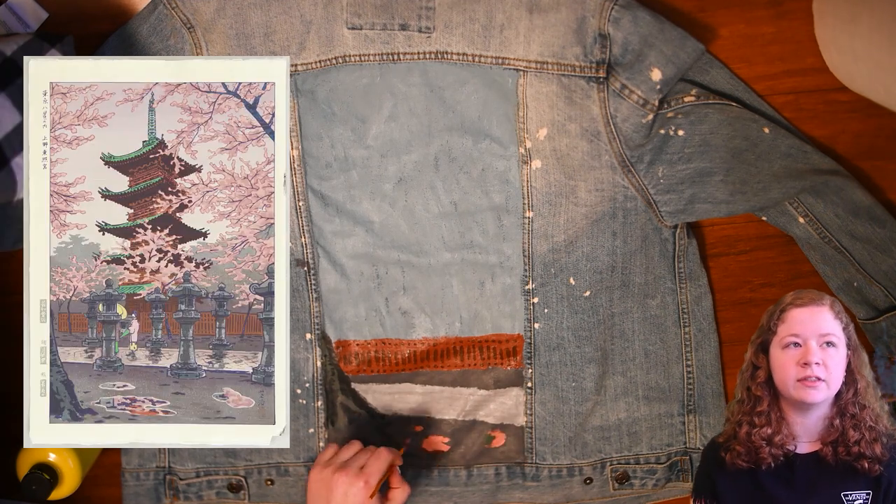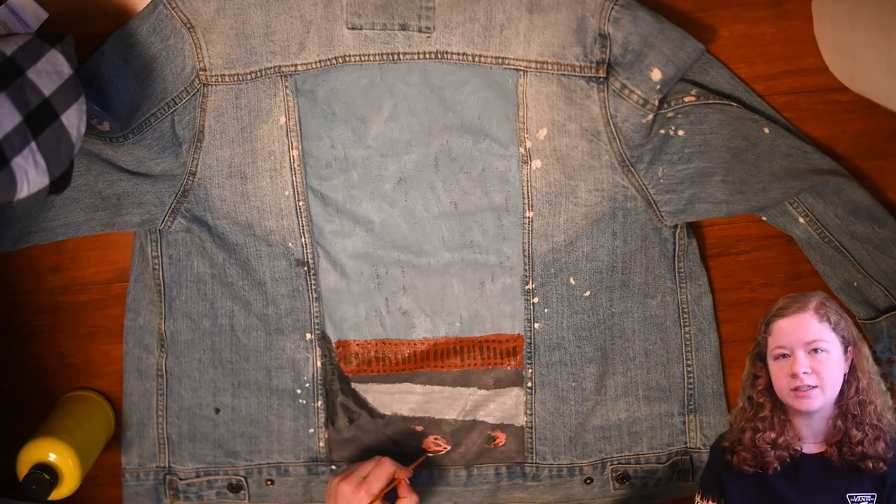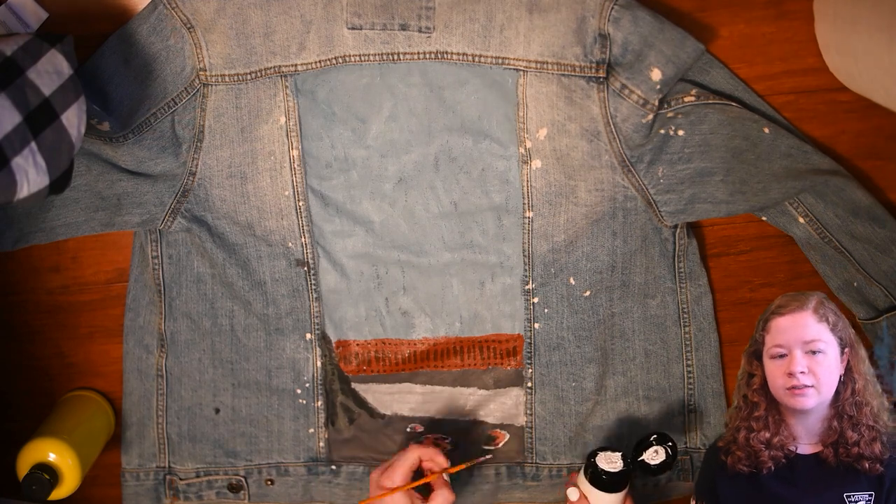Another thing that's really nice about this piece is the background is already this light blue, so it kind of blends in with the denim jacket a little bit, making it even more subtle and not as in-your-face.